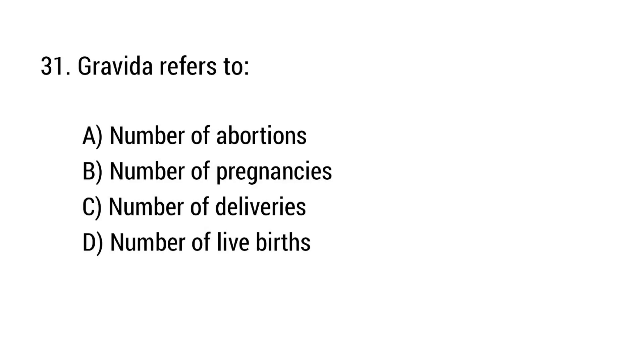Question number 31. Gravida refers to? The right answer is option B: Number of pregnancies.